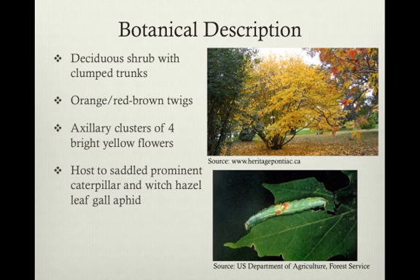They tend to bloom after the leaves drop in October or November. Though H. virginiana is widely unaffected by the witch hazel leaf gall aphid and the saddled prominent caterpillar, which is shown in the bottom right picture, that sometimes uses it as a host, it does remain dependent on insect pollination.